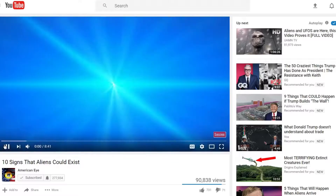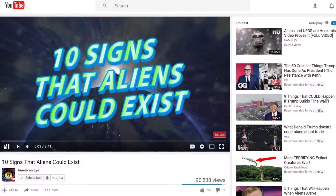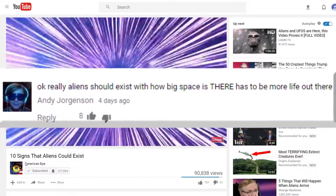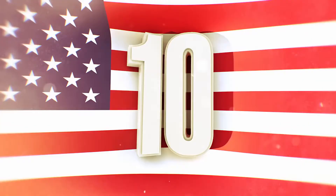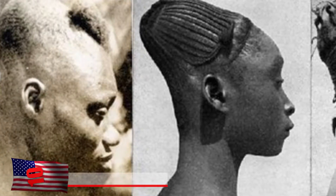10 Historical Ancient Alien Artifacts. In our Signs Aliens Might Exist video, we asked you guys why you thought aliens might be out there. We're going to take a look at some mysterious ancient alien artifacts that could point to signs of life on other planets.